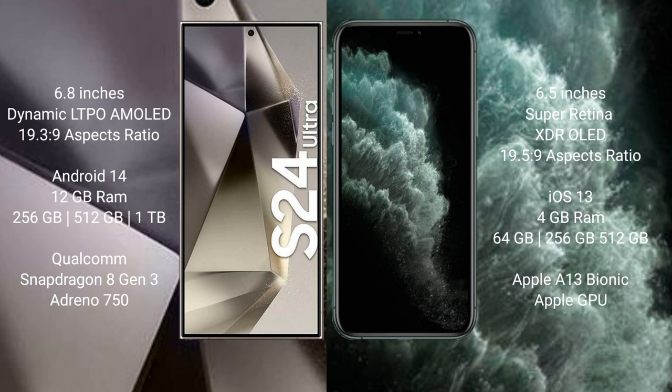The iPhone 11 Pro Max comes with 4GB RAM and 64GB, 256GB, or 512GB internal storage, powered by the Apple A13 Bionic processor with a dedicated graphics GPU.